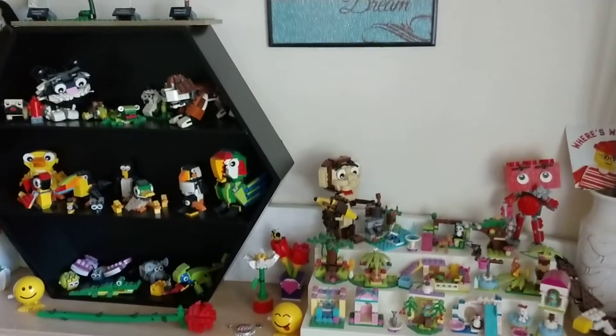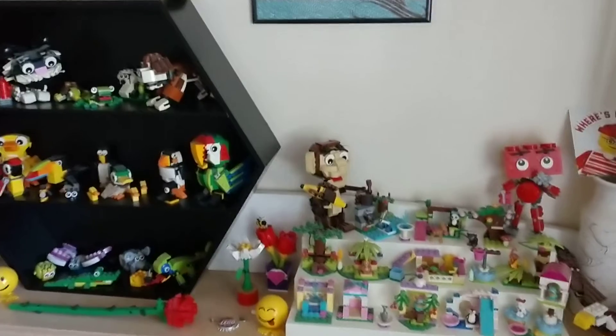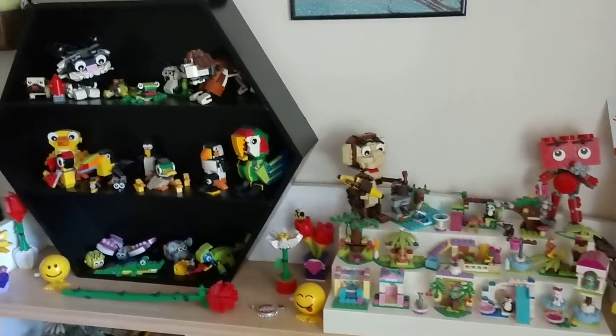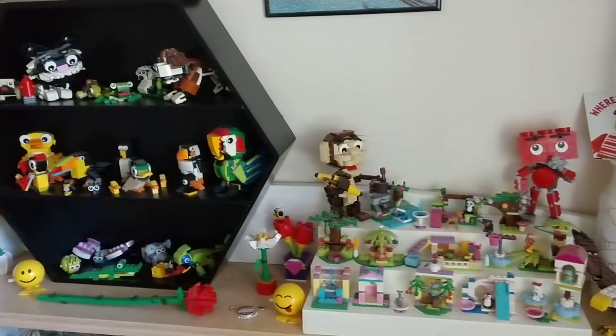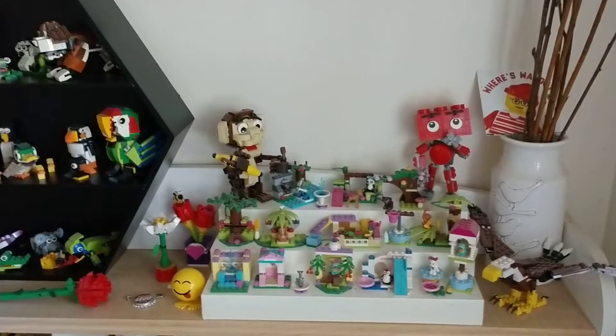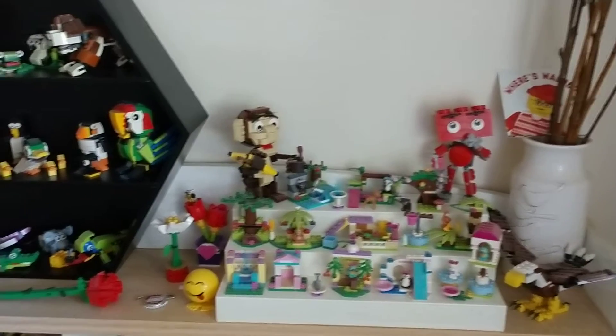Very heavily decorated with birds all throughout the room, and this one does have birds to it as well, but it's Lego animals in general that my mom likes the sets and wanted to have them propped up. So we actually changed this up to fit it along one large shelf, and having these smaller displays to go with them.